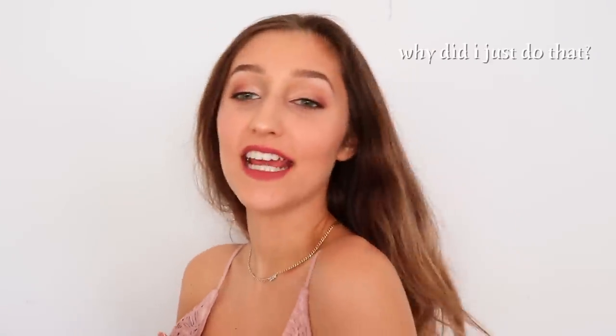Hey guys, it's Hailey Sunny and today I'm going to be filming a prom get ready with me.